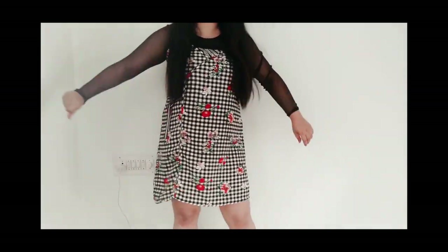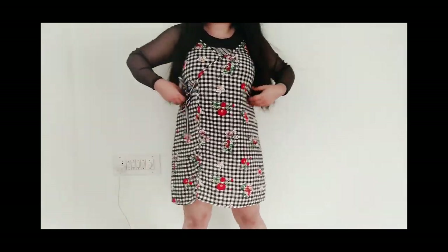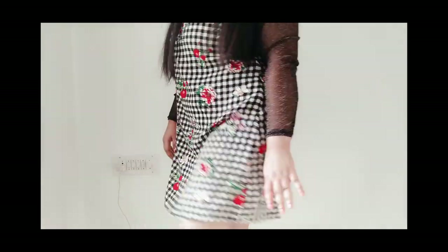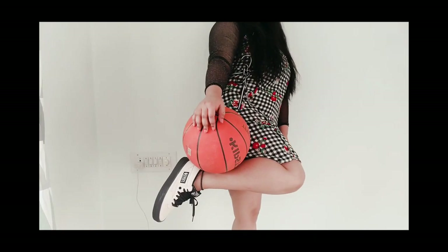For the next look, I'm wearing a sheer black top with a black checkered dress that has some floral print. Sheer tops are so versatile — you can pair them with a lot of items. Wear it under a dress, top, or anything with a deep neckline. I think this looks great.